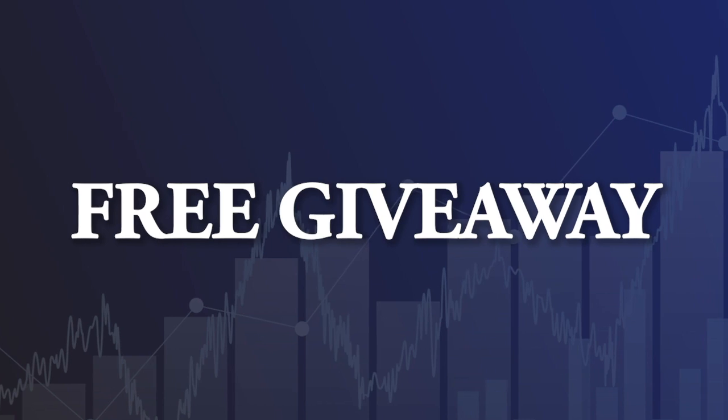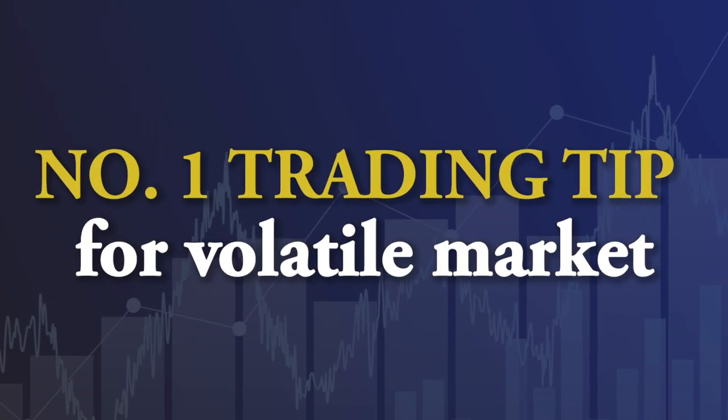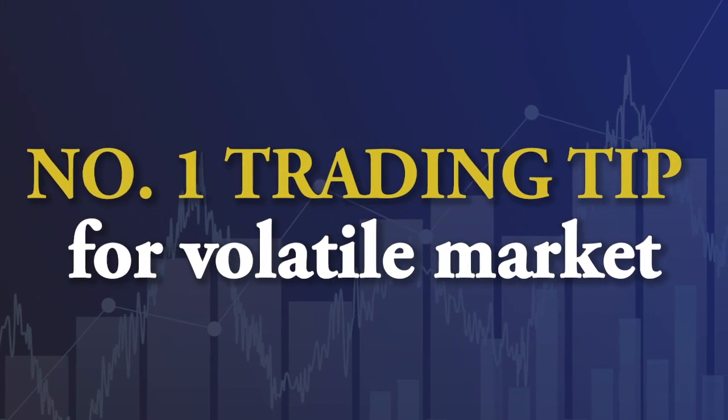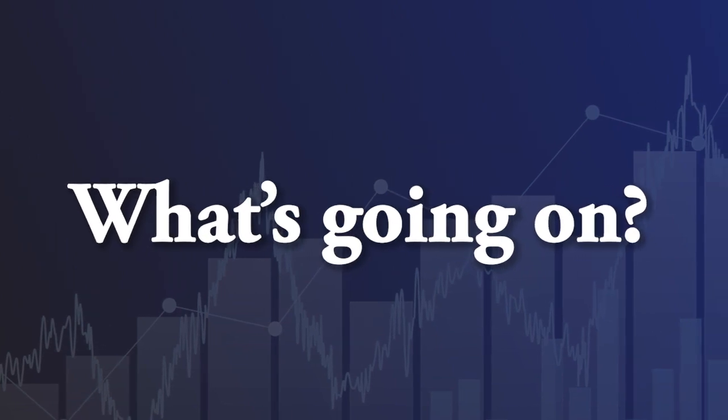Hey and welcome. Today I have something very special for you. If you stick around, first of all I've got a free giveaway I'll tell you about at the end of the video, but I also have what I think is my number one trading tip for today's volatile market. Let's be honest, things are crazy out there — trillions of dollars in stimulus, horrible economic data, horrible unemployment, but yet the Nasdaq and many stocks are hitting all-time highs and zooming higher. So what's going on, and most importantly, how do you take advantage of it?